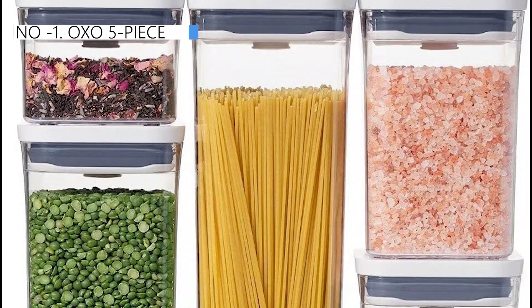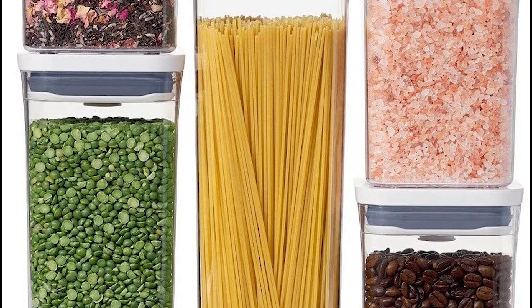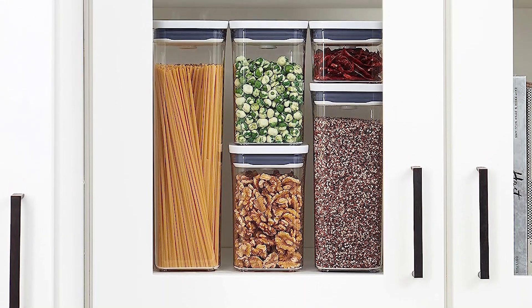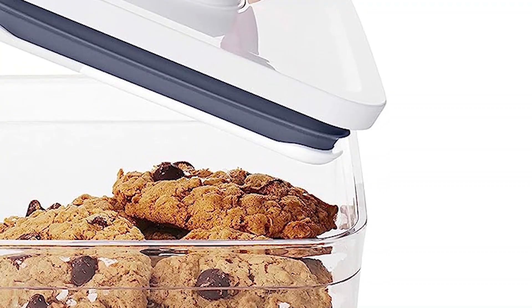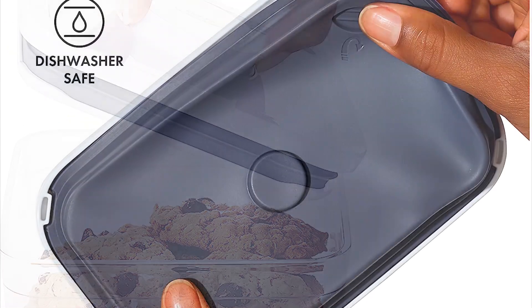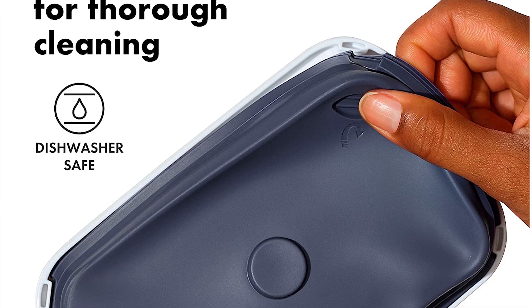Finally, the number one position is dominated by OXO 5-Piece, known as the best overall option available in the market. The author notes that the OXO Pop containers, with their easy-to-use button seal system, would be beneficial even for those who struggle to open jars and other containers. The containers are well-made and have unique shapes that are visually appealing. However, the price point could be improved with more containers in the set, and the plastic is prone to showing scratches.